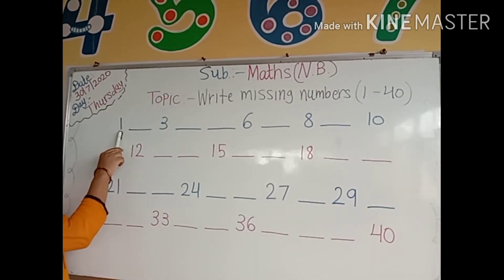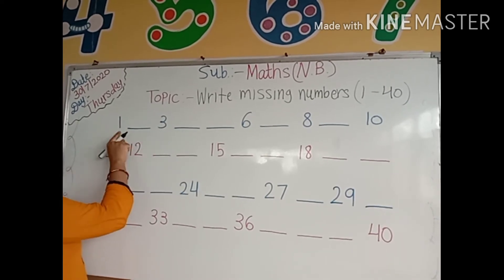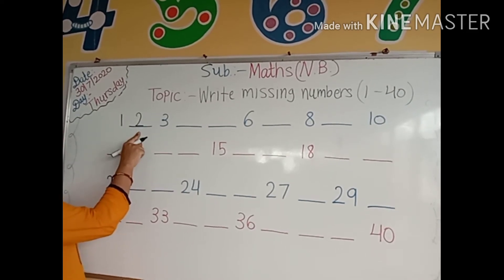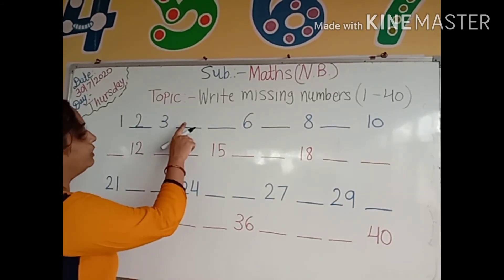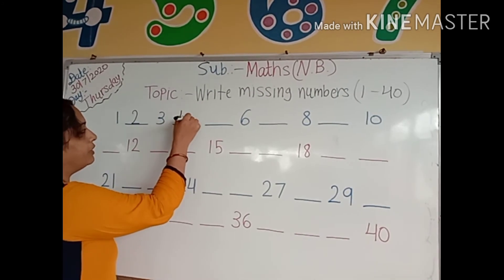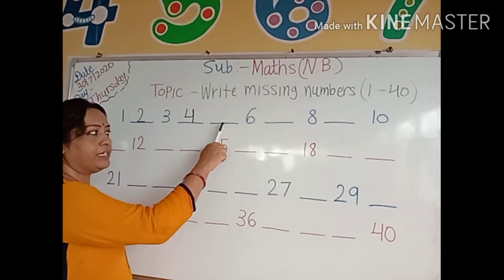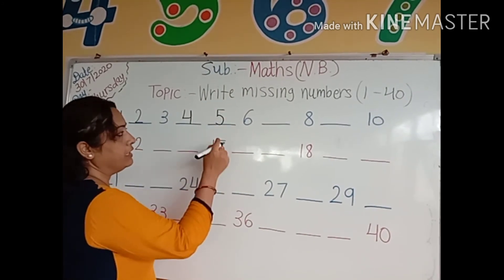Which number is this? Kids tell me. Yes, number 1. After number 1, which number comes here? Number 2. We will write here number 2. Then number 3. After number 3, which number comes here? Number 4. Then after number 4, which number comes here? Yes, number 5. We will write number 5.